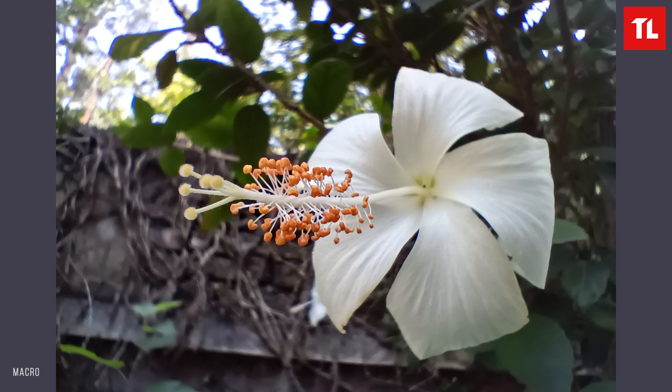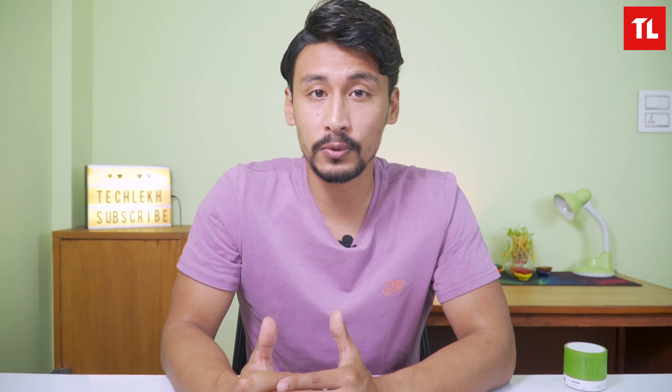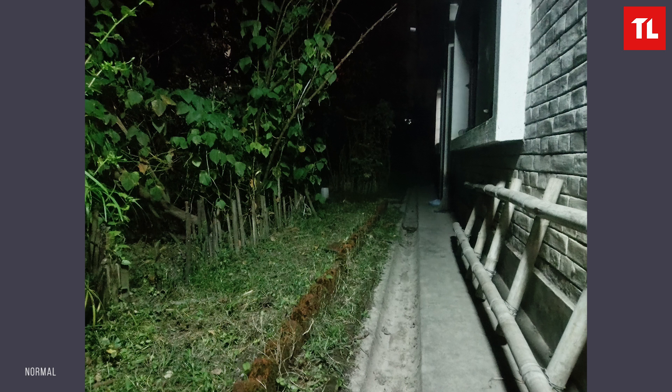The macro camera has a 4cm focusing distance. The depth sensor assists portrait photos, delivering sharp subjects with good background blur. Night mode performance is decent, reducing noise and improving light capture.